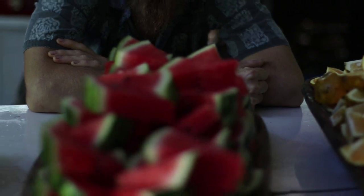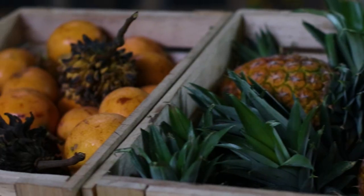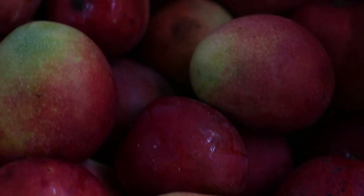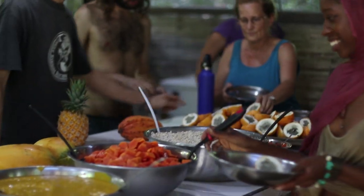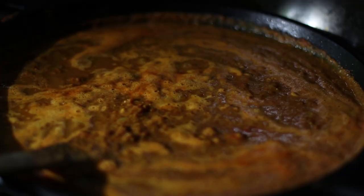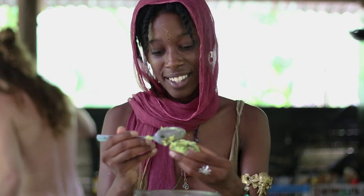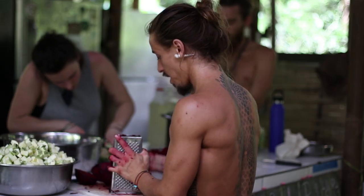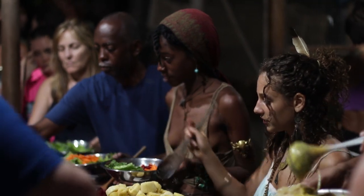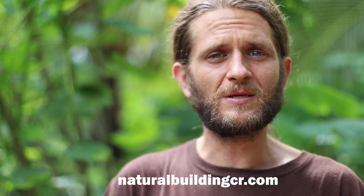All food served at my natural building courses and all events I host is 100% vegan, organic, and farm fresh. That's a very important element to me — to nourish and make sure all of the students are fed very well and satiated. We make sure all the food is 100% vegan, organic, and from farmers we know and trust.